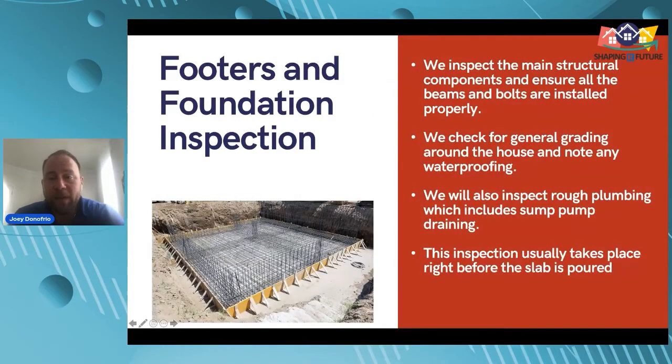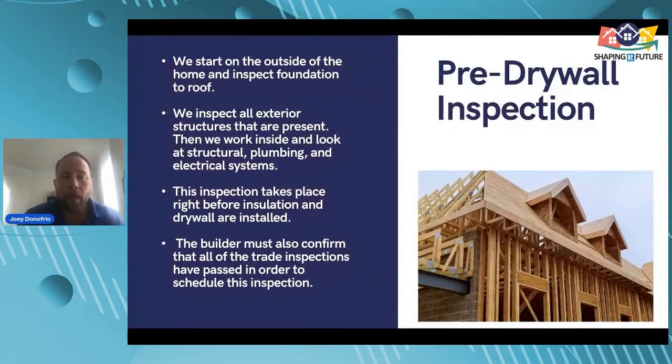For the footers and foundation inspection, we inspect the main structural components and ensure all beams and bolts are installed properly. We check for general grading around the house and note any waterproofing. We also inspect rough plumbing, which includes sump pump draining. The inspection usually takes place right before the slab is poured. In our area, new construction typically has footers and foundation — even without a basement, there are still foundation walls.